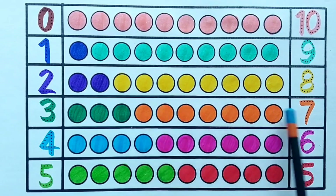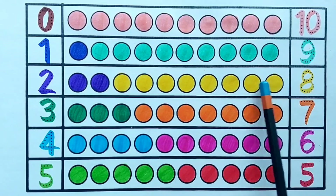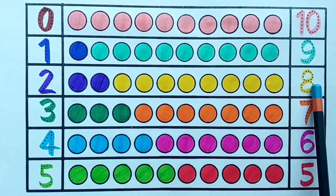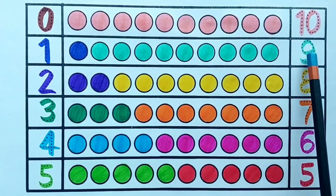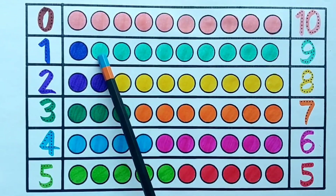Seven plus three is equals to ten. Eight — one, two, three, four, five, six, seven, eight — eight yellow balls. Eight plus two is equals to ten. Nine — one, two, three, four, five, six, seven, eight, nine — nine sea green balls.